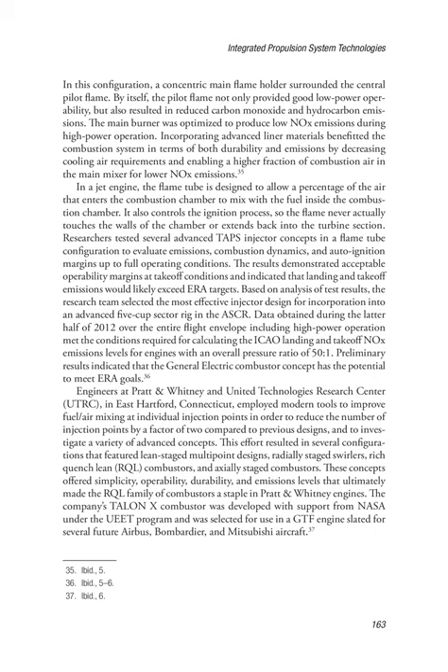The results demonstrated acceptable operability margins at takeoff conditions and indicated that landing and takeoff emissions would likely exceed ERA targets. Based on analysis of test results, the research team selected the most effective injector design for incorporation into an advanced 5-cup sector rig in the ASCR. Data obtained during the latter half of 2012 over the entire flight envelope including high-power operation met the conditions required for calculating ICAO landing and takeoff NOx emissions levels for engines with an overall pressure ratio of 50 to 1. Preliminary results indicated that the General Electric combustor concept had the potential to meet ERA goals.